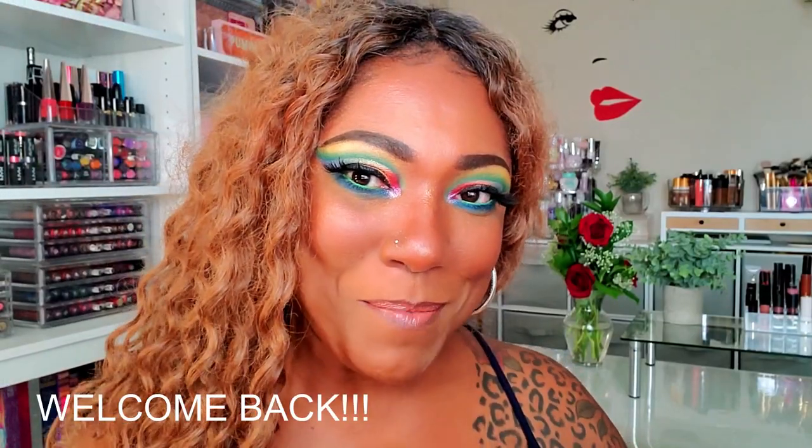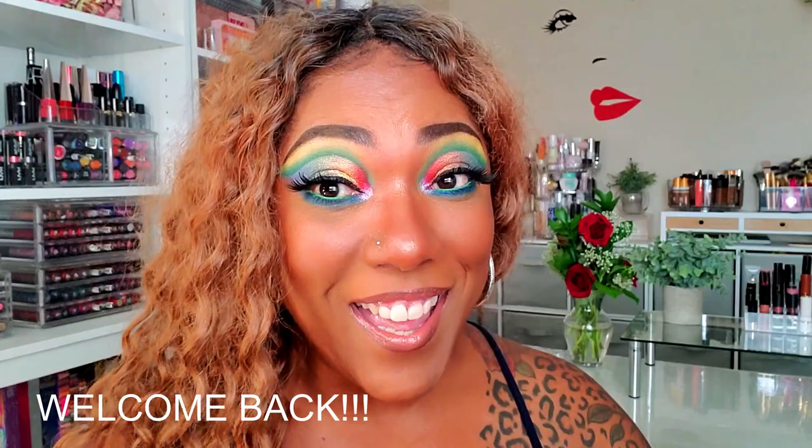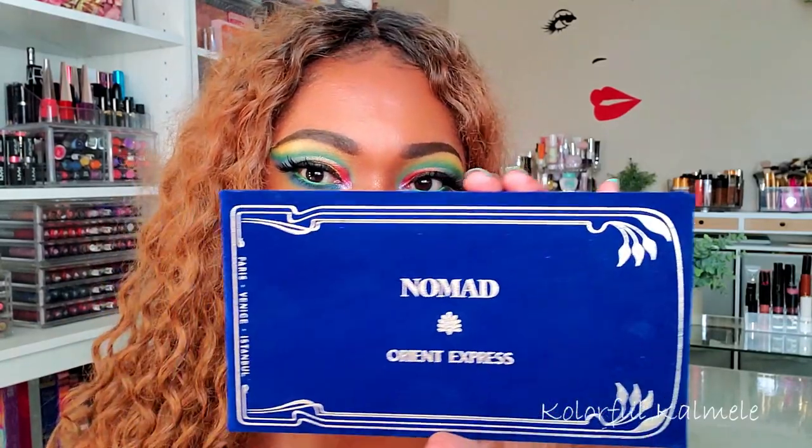Hi guys, welcome back! Today I decided to play with this beautiful Nomad Orient Express palette. I received this palette as a gift from Nomad Cosmetics. Nomad Cosmetics is a husband and wife team and they base all of their makeup palettes around travel — different places, locations, and stuff that they go to visit and spend time in.